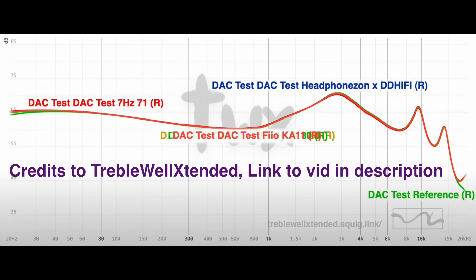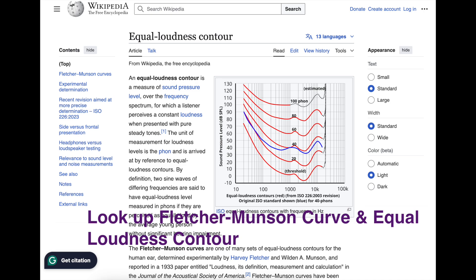Some people claim DAC coloring — that plugging in a different DAC makes an IEM more bass-heavy or improves the midrange. All the tests I've seen do not confirm this. The perceived differences are likely due to volume differences: 30% volume from the Go Link, from a laptop jack, from the Apple Dongle, or from a 4.4mm cable are all different actual loudness levels, so differences attributed to bass or midrange changes are probably just volume-related perceptions, not reflected in frequency response measurements. The only thing that can meaningfully change your sound is an equalizer.